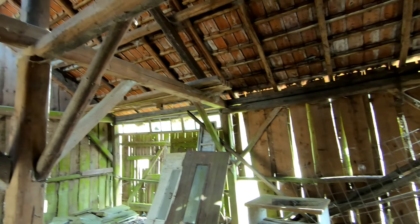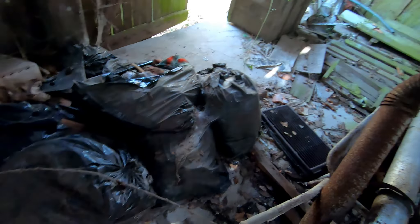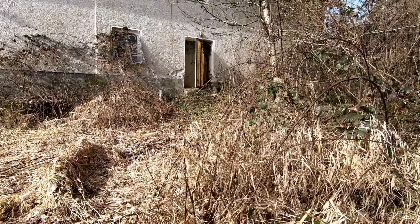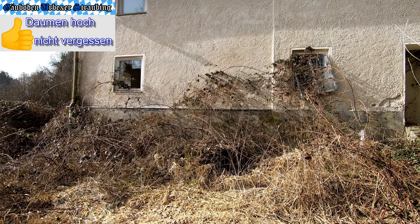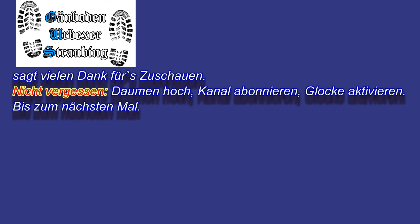Ansonsten ist der ganze Stadel da schon sehr baufällig – da oben haben wir ein bisschen Löcher drin. Da hat man noch ein bisschen Müll erzeugt. Und damit seid ihr dran – sind wir da durch. Dann sage ich wieder mal danke fürs Zuschauen, Kanal abonnieren, Glocke aktivieren, Daumen nach oben, bis zum nächsten Mal. Servus!